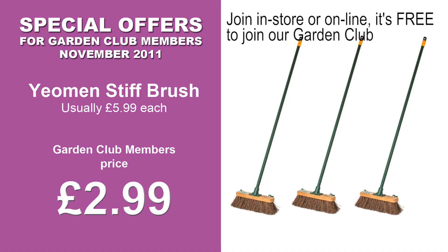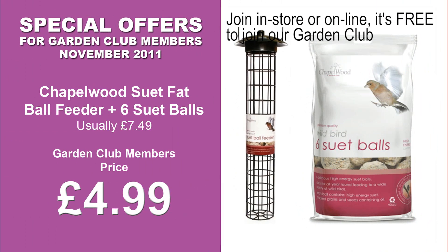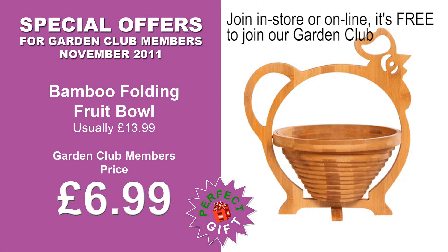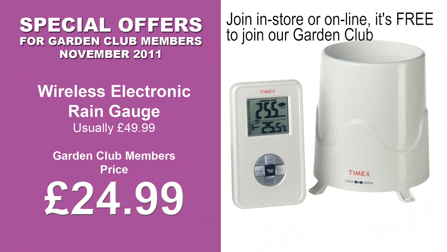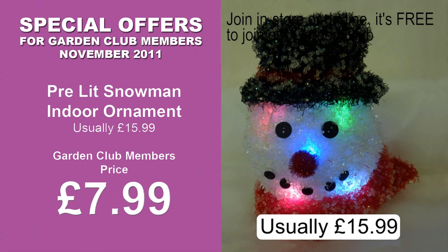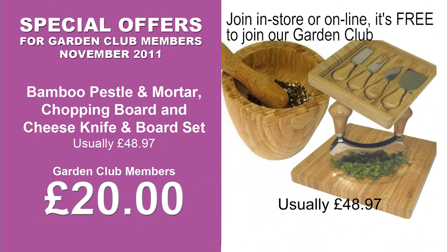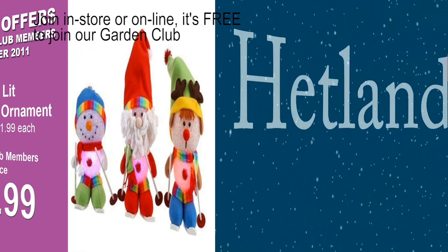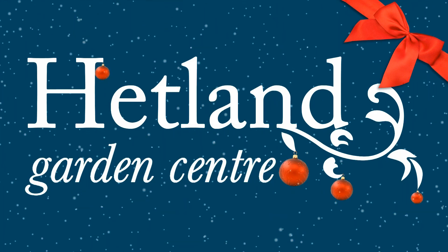Are you one of our Garden Club members? It's free to join and you could save immediately — just ask a member of staff for an application form. Every month we have a range of special offers and discounts for Garden Club members. From everyone at Hetland Garden Centre, we hope you have a Merry Christmas.